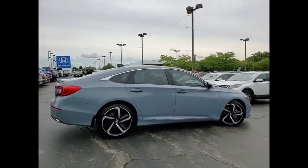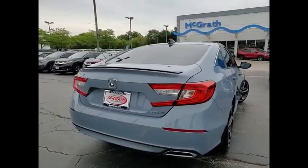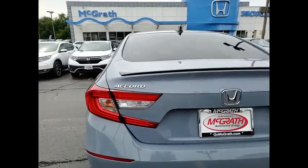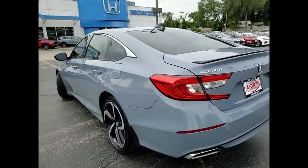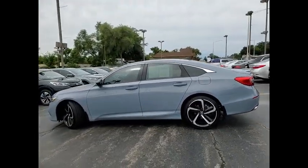This vehicle has less than 6,000 miles. Here are some of this vehicle's great options: tire pressure monitor, turbocharged, aluminum wheels, rear spoiler, brake assist, traction control, stability control, daytime running lights, LED headlights, four-wheel disc brakes.